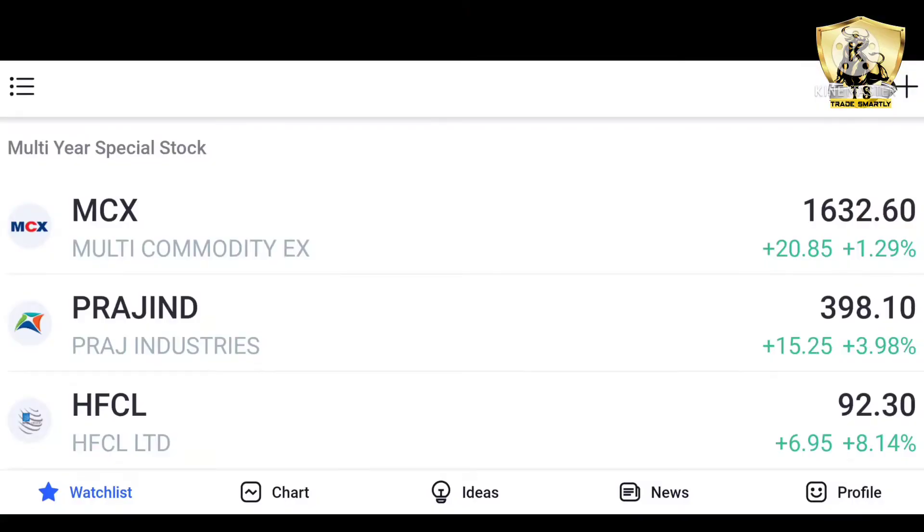So friends, now we are going to see the big breakout shares which you can see in the next week, and you can see it for four opportunities.